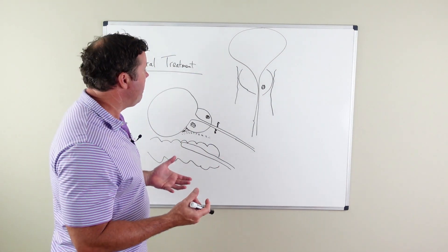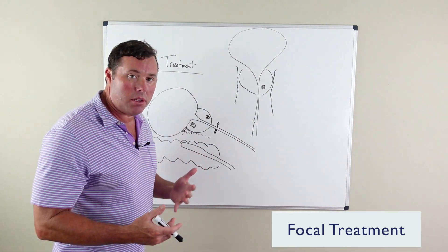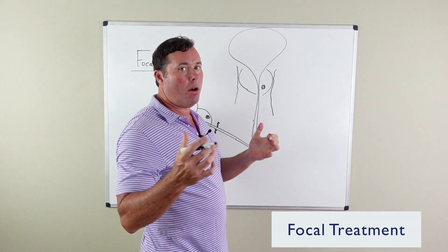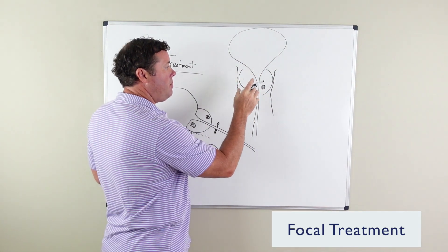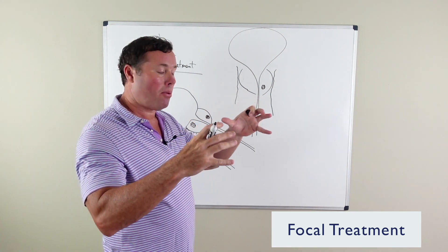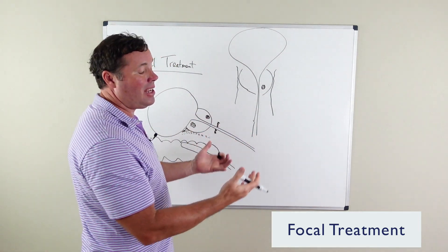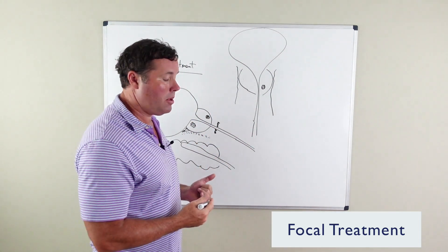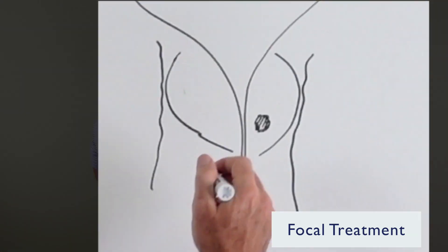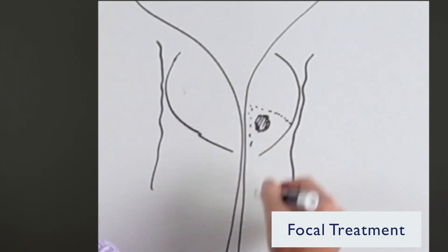One of the newer treatments out is focal treatment of the prostate for prostate cancer. Focal treatment is, as you know, most treatments — surgery, external beam, brachytherapy, proton beam — all of these treatments treat the entire prostate. Now we get into a newer area of medicine, an investigational and more alternative type of treatment, where as opposed to treating the entire prostate, you are just treating an area of the prostate that has cancer.